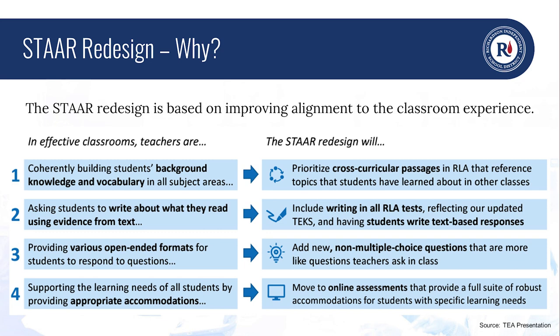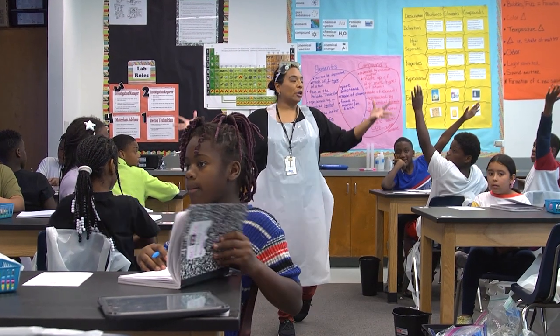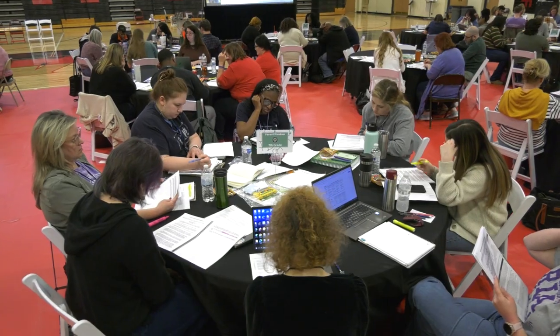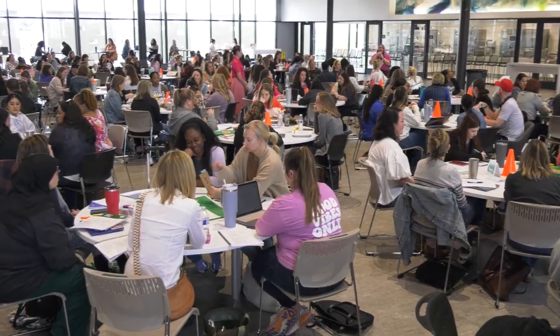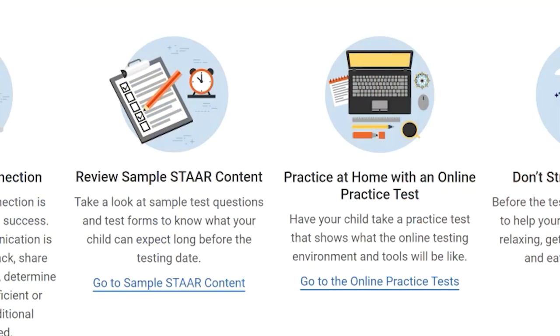The redesign also includes new non-multiple-choice questions that are more like the questions teachers ask in every class, every day. RISD has been training teachers and district administrators for months about the STAAR changes, and even our elected trustees were able to experience the test at a recent board meeting. I now want to share some of the ways parents can help their students at home ahead of the new tests in April and May.